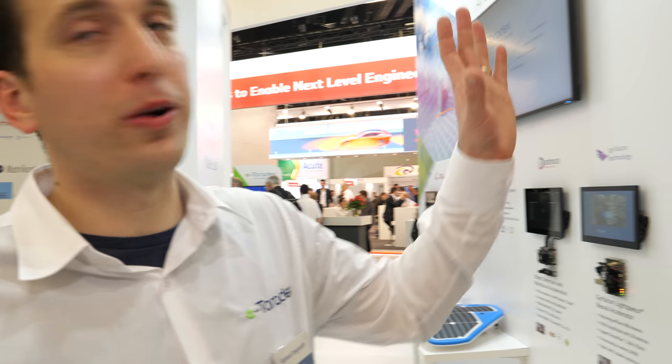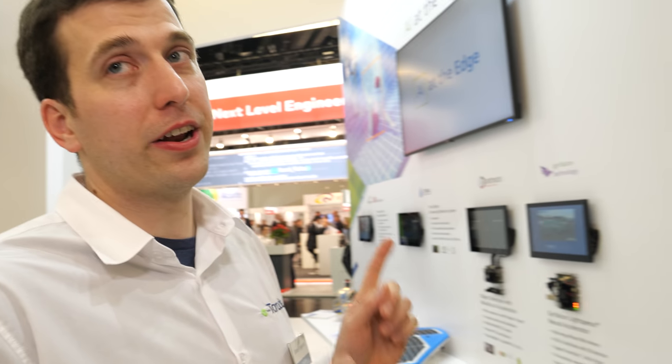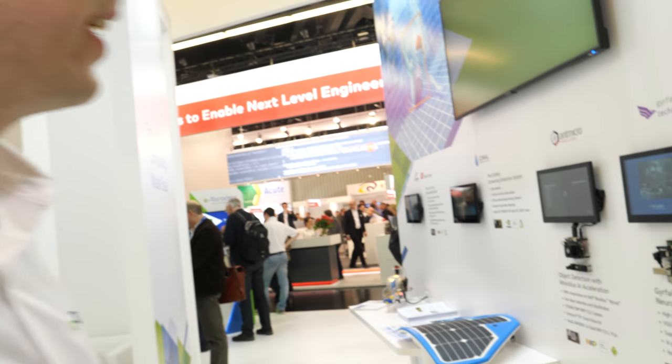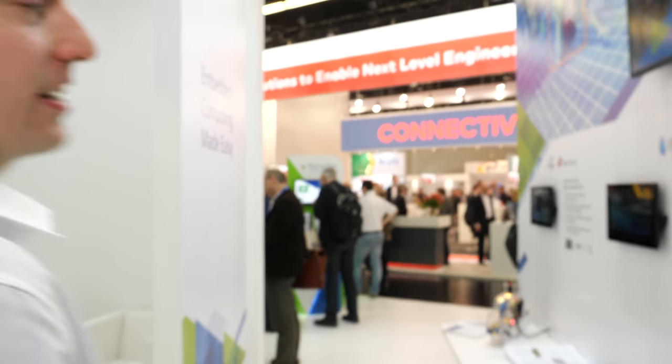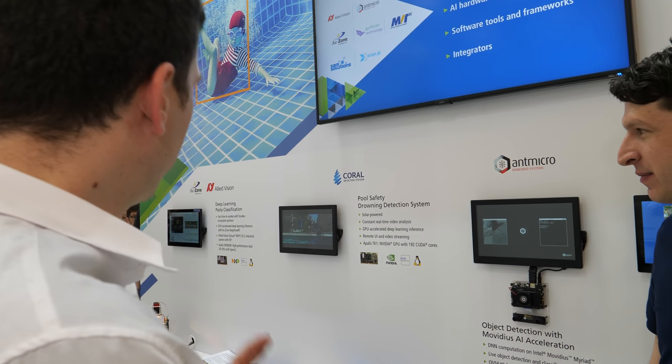That gives you a little idea of what we have with our Torizon platform — it's really an easy-to-use industrial Linux platform. Now let's walk over here for another cool and very popular thing these days. I'll have Daniel talk about this — it's a wall of different examples showing how we enable AI at the edge technology across multiple platforms.